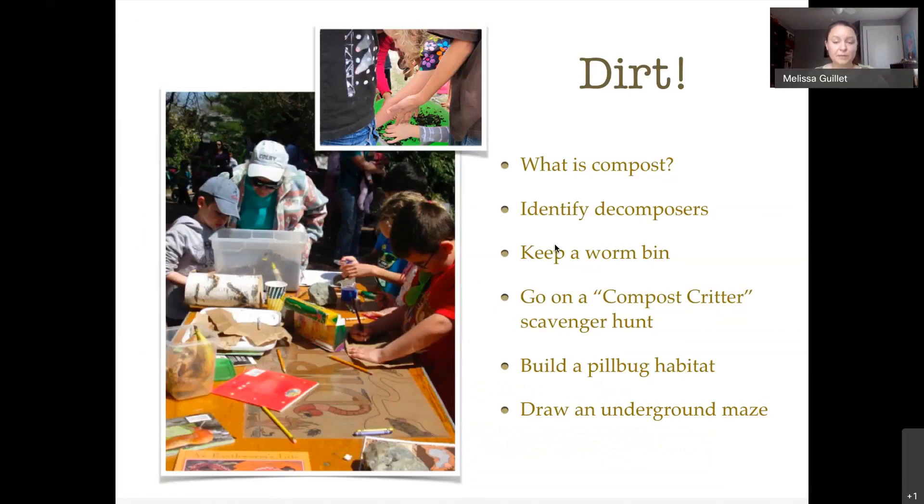You could learn about dirt — what is compost? Identify different kinds of decomposers. On my website you'll find scavenger hunt links on this. You could try keeping a worm bin in the classroom or outside. You can make a pill bug habitat — just need a big fish tank for that. Try drawing underground mazes.